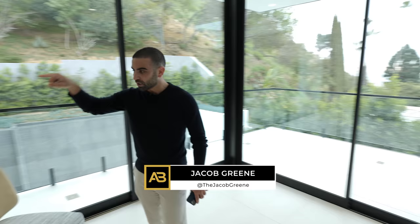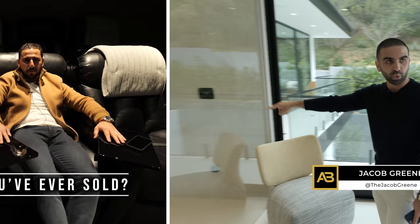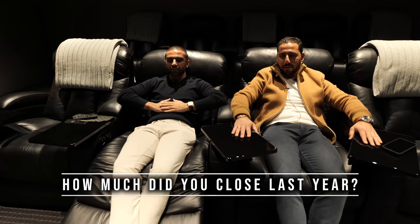We're going to test Jacob. For those of you who are not familiar with him, what's the most expensive house you've ever sold? $25 million. How much did he close last year? $187 million.